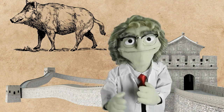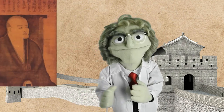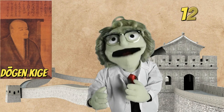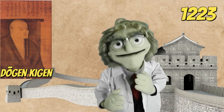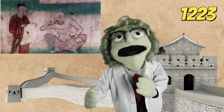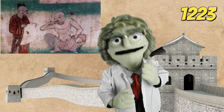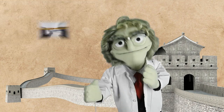But boar's bristles were not the only source of brushing material. In 1223, a Japanese Zen master, Dogen Kigen, mentioned in his writings that in China he had noticed monks cleaning their teeth with brushes. These brushes had an ox bone handle and were made of horsetail hair.